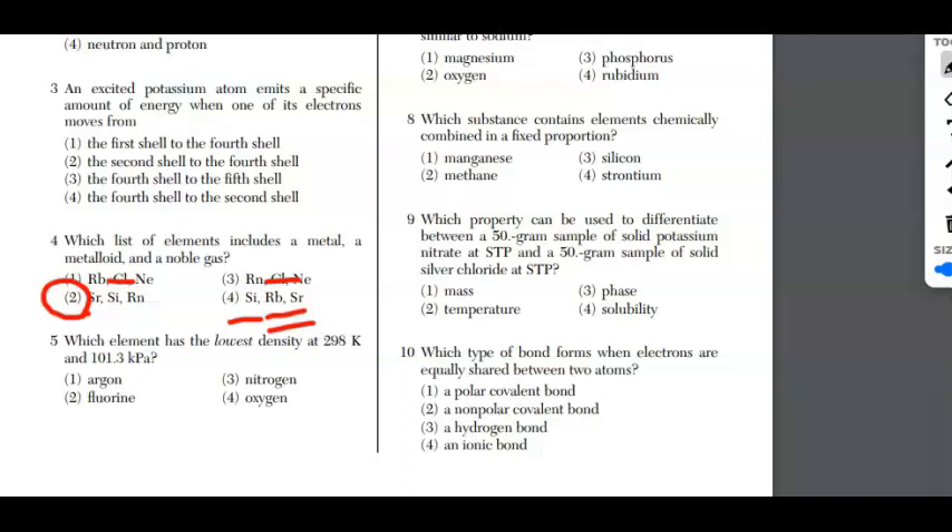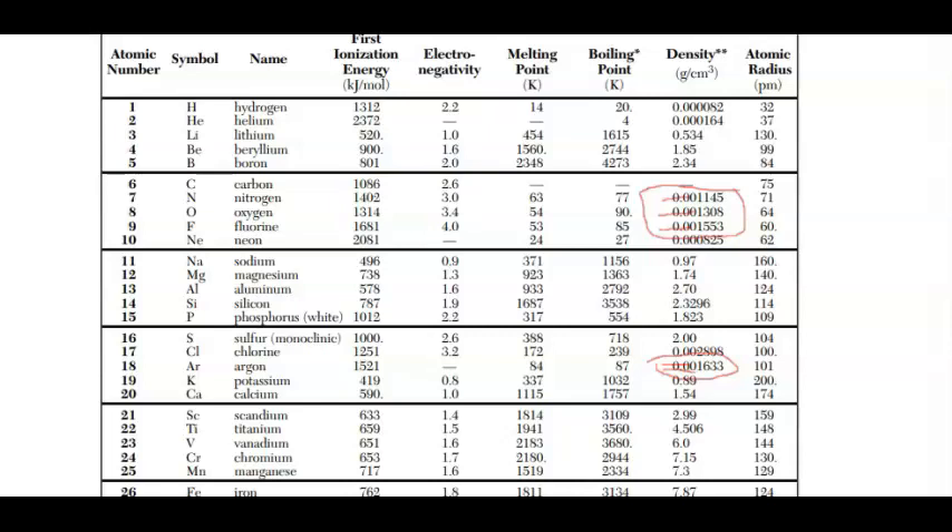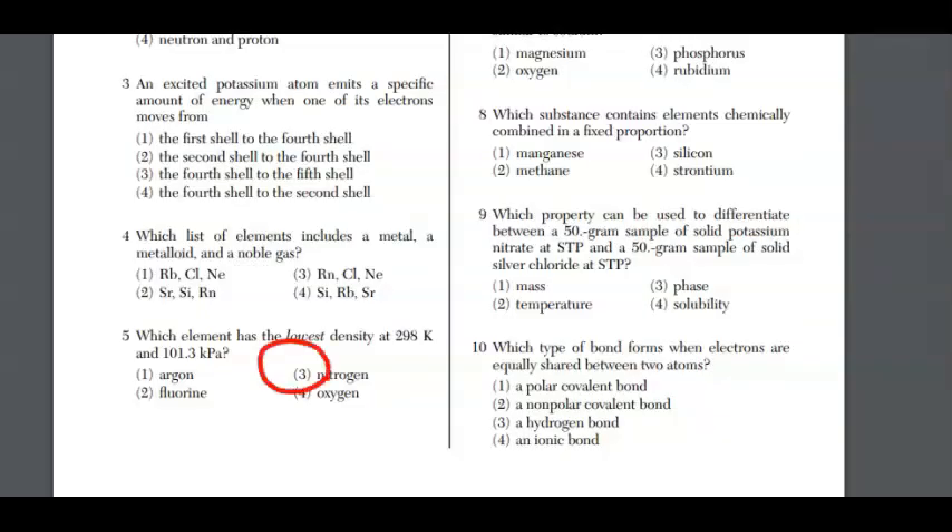For question five, which element has the lowest density at 298 K and 101 kPa — argon, fluorine, nitrogen, or oxygen? You don't have to memorize or calculate anything; just go to reference table S. Looking at the densities, nitrogen at 0.001145 is the lowest, making the answer choice three.